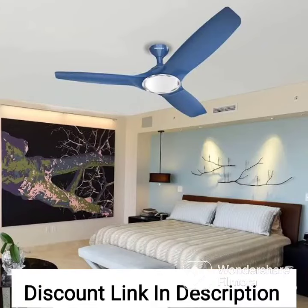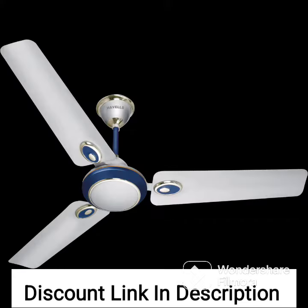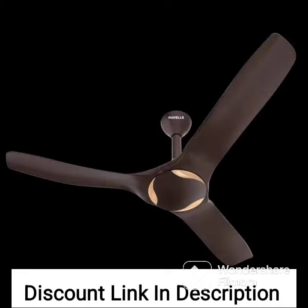The Havells 1200mm Nicola Energy Saving Ceiling Fan is a popular ceiling fan model known for its energy efficiency and elegant design. Here are some key features and specifications of this fan. Size: the ceiling fan has a sweep size of 1200mm or 48 inches, which is suitable for medium to large sized rooms.